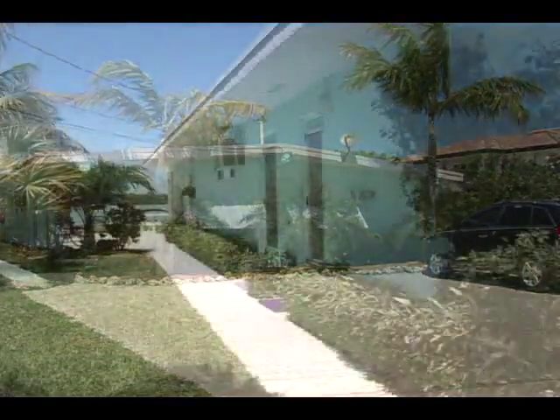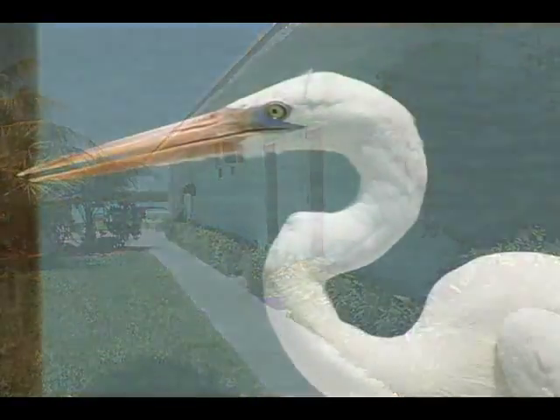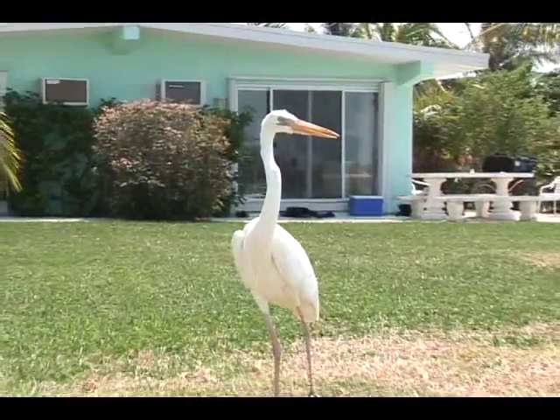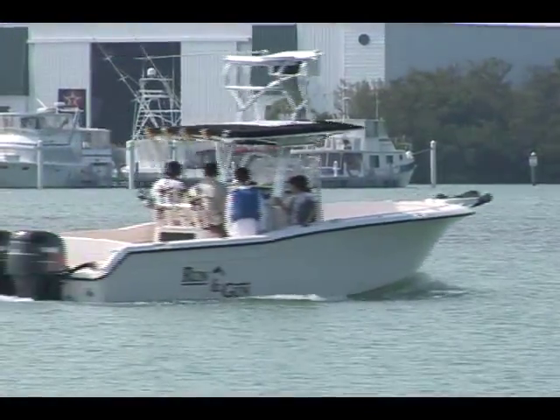Gecko House is located just 45 miles from Key West on Key Colony Beach, overlooking scenic Shelter Bay. This totally renovated, comfortably furnished conch-style home is on a quiet street — the perfect site for a family vacation.